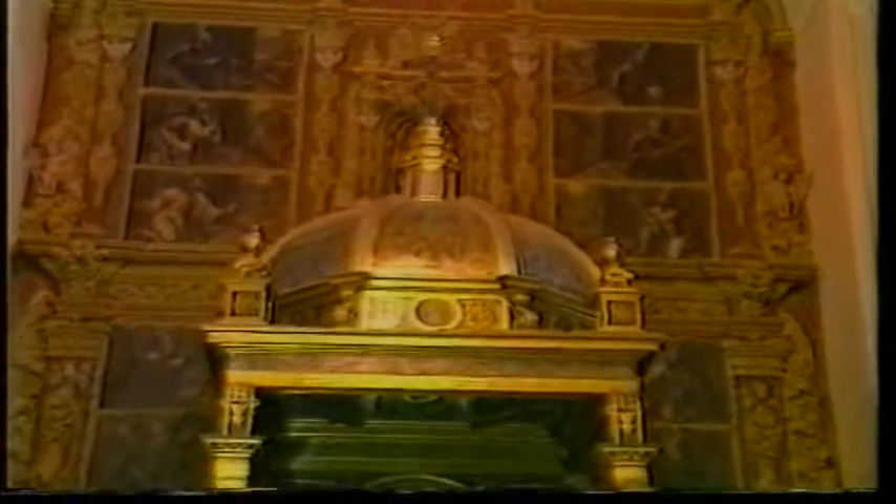El Baldaquino, de estilo manierista e inspirado en Siloé para la Catedral Granadina, aparece algo arbitrariamente situado sobre el referido retablo de yeserías. Procede de la capilla mayor del Colegio de Santa María y fue traído a San Pedro en los últimos años del siglo XVIII.